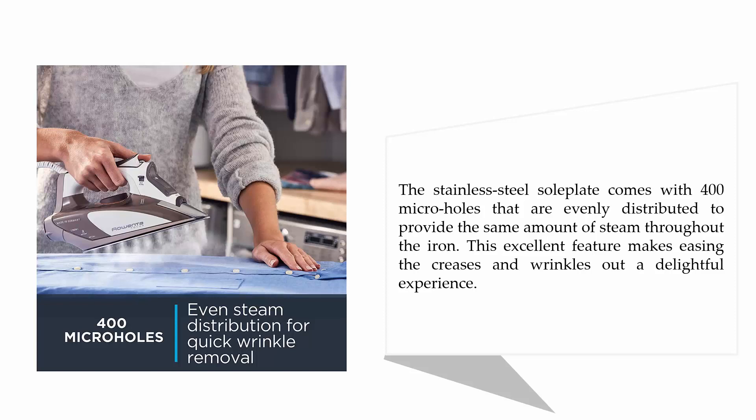The stainless steel sole plate comes with 400 micro holes that are evenly distributed to provide the same amount of steam throughout the iron. This excellent feature makes easing out creases and wrinkles a delightful experience.